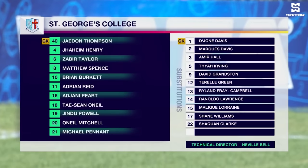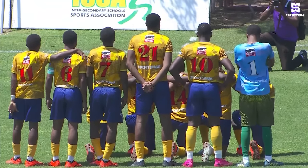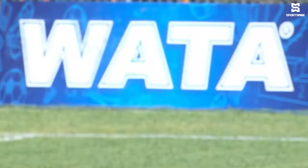Ajani Peart, Tashaun Neal, Jindu Powell, O'Neal Mitchell and Michael Pennant. St. George's looking to apply their usual slick passing game in a formation to suit, lining up with three at the back but expect a lot of fluidity in that formation.